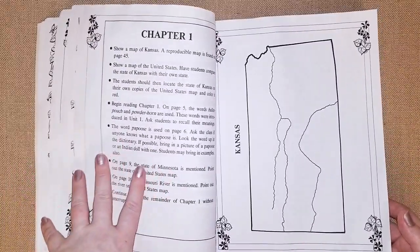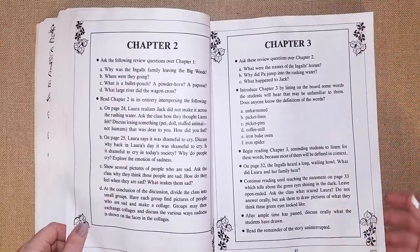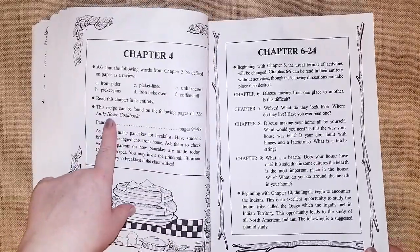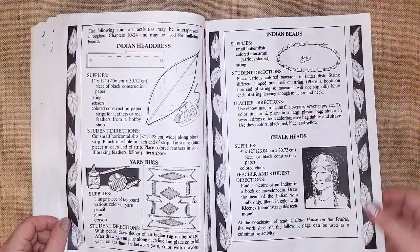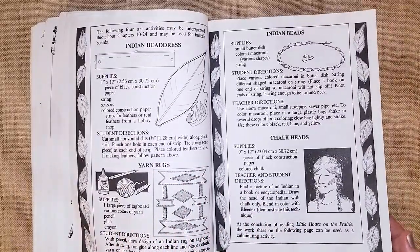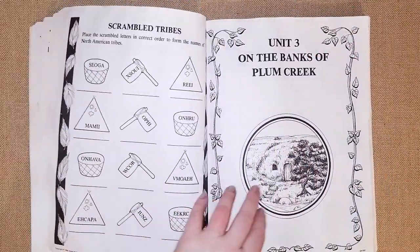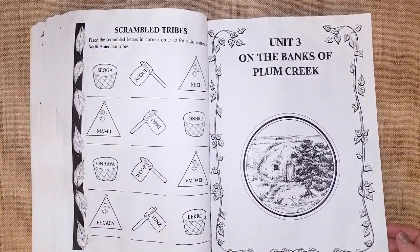Unit two also has copying pages to color for geography learning. There's a pancake recipe from the 'Little House Cookbook' and various activities. The content varies throughout — Indian headdress, a yarn rug, chalk art, Indian beads, and a scrambled words worksheet — so it's not always the same thing, which keeps it interesting.